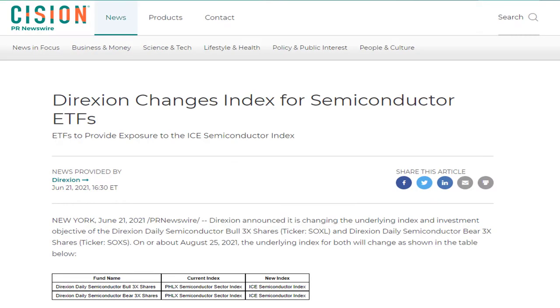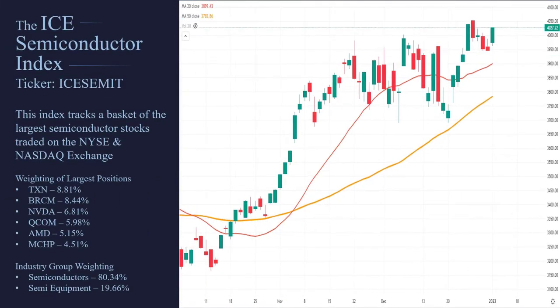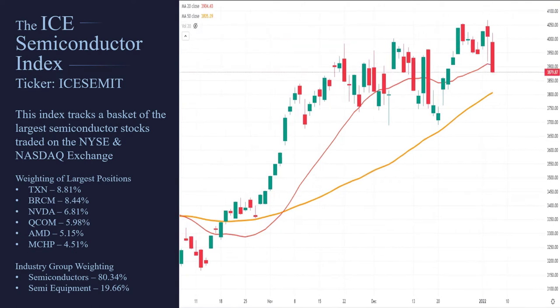Before we jump into the semiconductor ETF, there was a change that happened in 2021. The underlying index that this one tried to follow was the Philadelphia Semiconductor Index, or the SOX Index. In June of 2021, Direxion made the announcement that they were no longer going to be trying to follow that index — they were going to be following the new ICE Semiconductor Index.